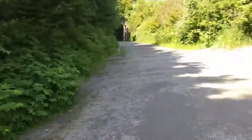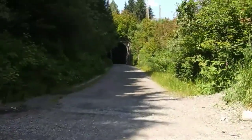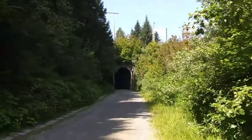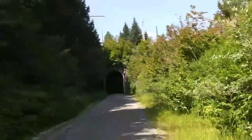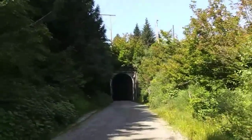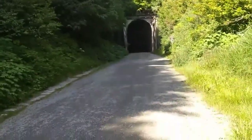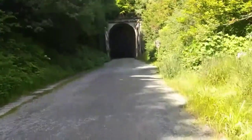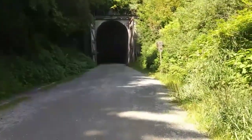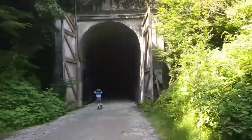There's the tunnel. You can't really tell from this side how high the mountain is that you're going underneath, but when you come out the other side you can see. It's a very, very long tunnel, so you better be in fairly good shape. It's kind of misty, foggy looking in there.